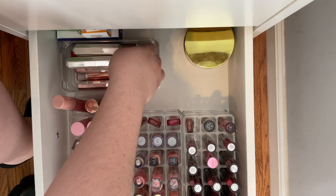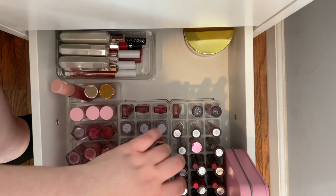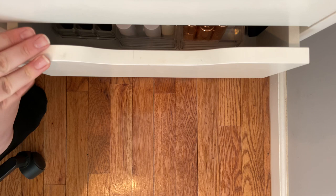Okay so that is that drawer and I just keep this little summer fries tin in here. We're gonna move on to my other lipstick drawer, that's gonna be the last one that I do.